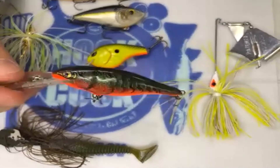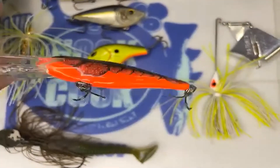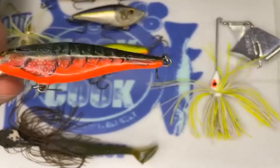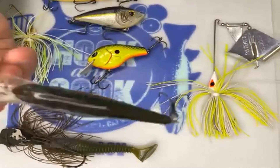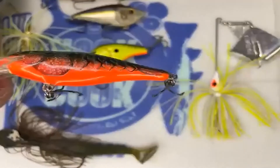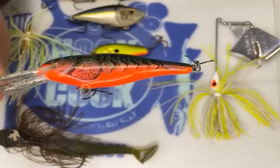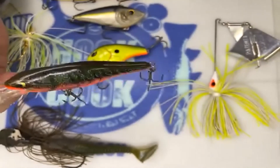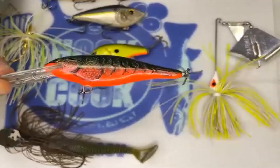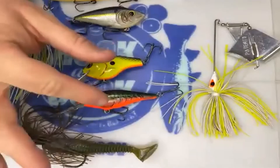Another good bait this time of year is also a crankbait — it's a shadwrap. Crawfish this time of year are just coming out of hibernation and a lot of them have that red tint. What's unique about this bait is it's made out of balsa wood — really light, so you have to throw it on light tackle. It has a really tight wobble and excels in cooler water: upper 40s to low 50s. Thrown on rocky chunk rock banks, these are really hard to beat. As crawfish come out of hibernation and bass get ready to spawn, they really feed up on crawfish, and that's what that red color represents.